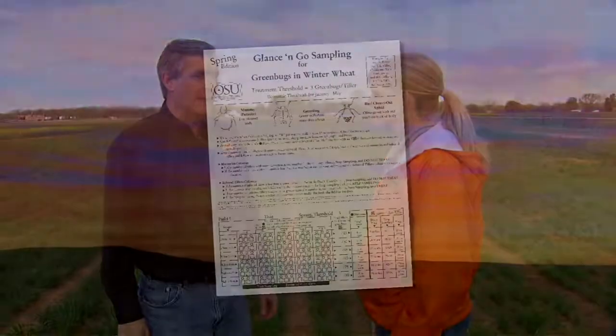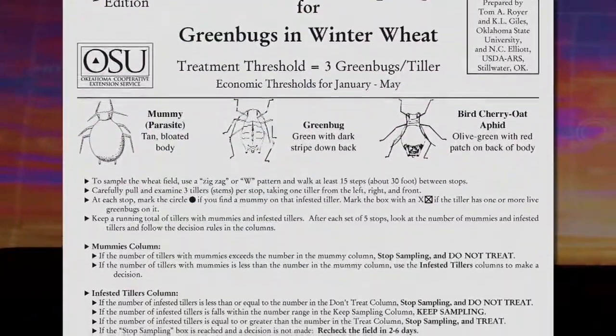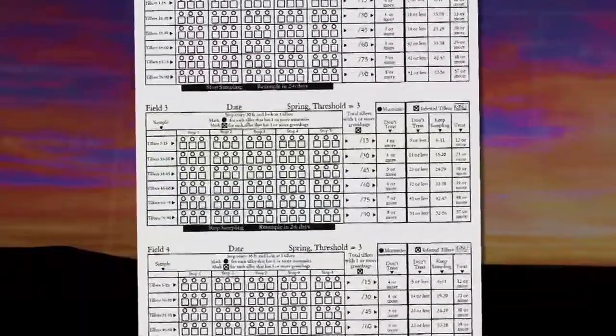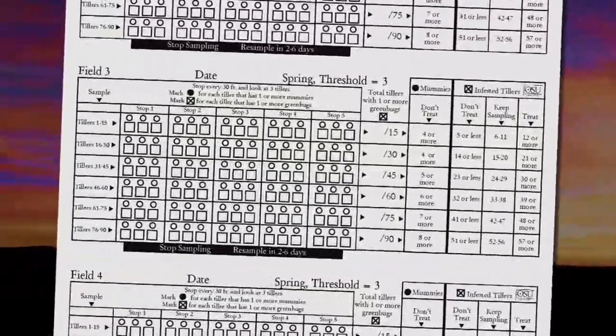For example, in wheat we have a system of sampling that we call Glance and Go, which is just a presence-absence system. It's been developed here at OSU over the past four or five years and it allows us to go into a field very quickly and determine whether a field needs to be treated or not, based upon an economic threshold. The grower can have it calculated ahead of time, print off a form, and use that form in the field — it can be folded to fit right in their back pocket. They don't have to count aphids; they just count tillers that have aphids on them, and the form will let them know whether they should treat or move on to another field.